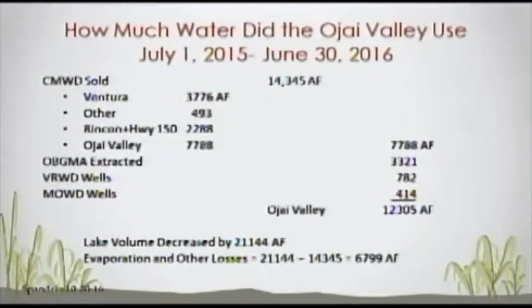During this period, the lake decreased by a little over 21,000 acre-feet. There's a large discrepancy between the lake going down by 21,000 acre-feet and Casitas only selling 14,000 acre-feet. The balance — about 6,790 acre-feet — went to evaporation. Roughly 40% of the water sold was lost to evaporation. The number to concentrate on is roughly 8,000 acre-feet — that's what we'd need to find for the Ojai Valley if Lake Casitas goes dry.